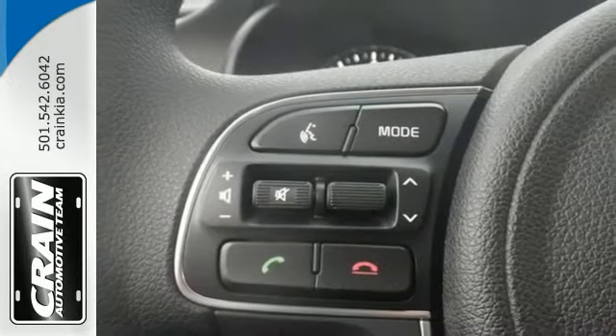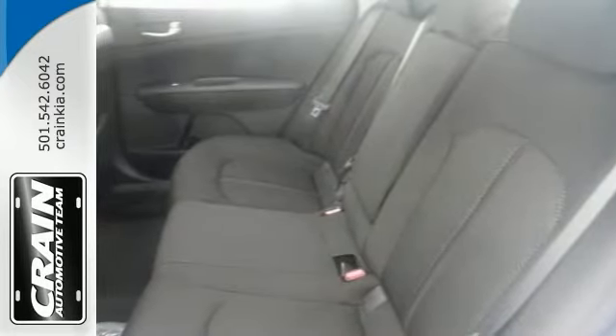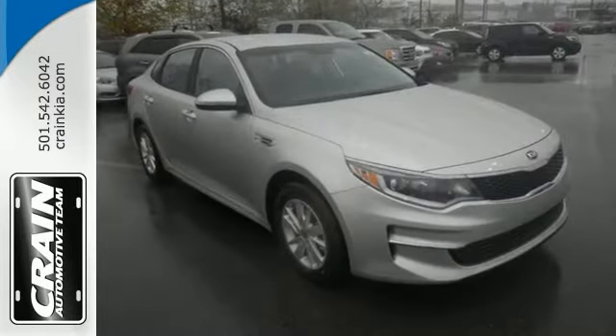And it even comes with a 100,000-mile warranty, so it'll be hard to say no. Come on out and see this Kia Optima LX today.